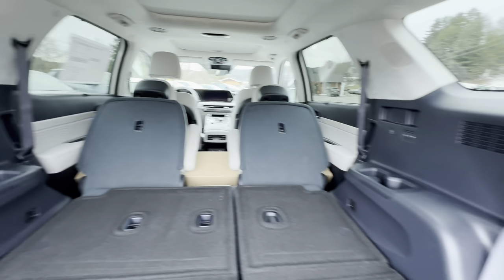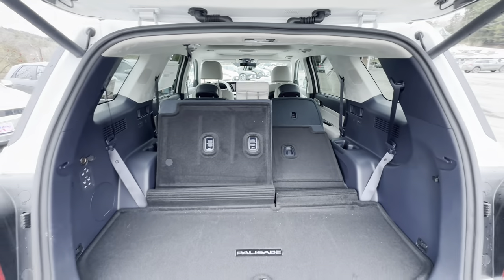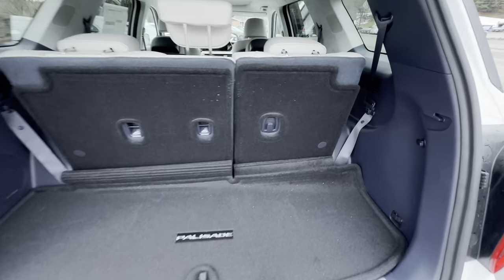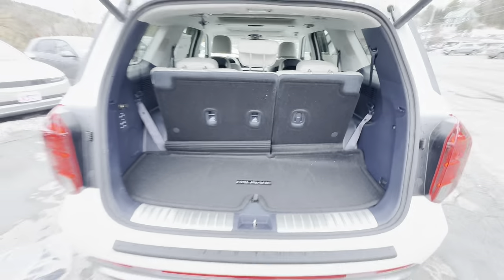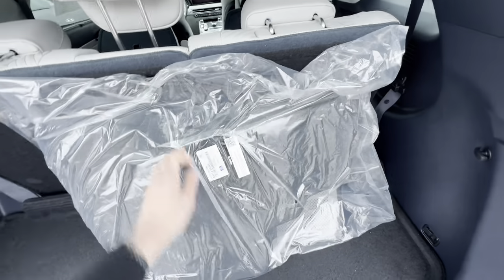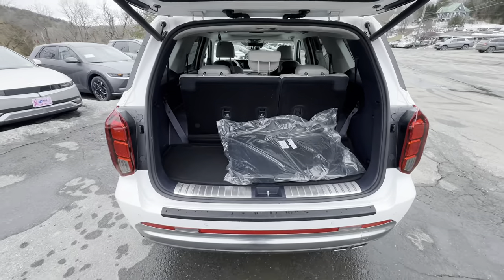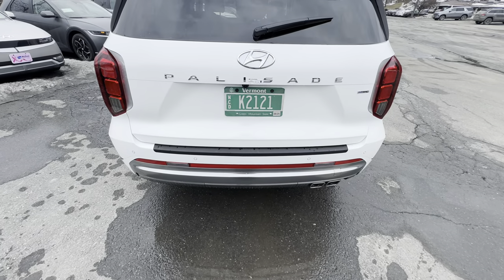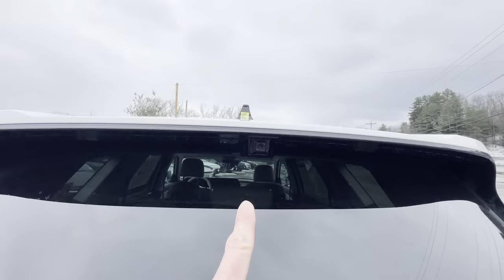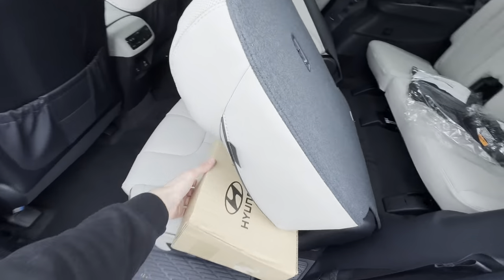Let's pop these back up so we can hop in the third row and talk about comfort. The carpet is misaligned, which is why the seats aren't coming up correctly. If you buy a car from us, our cleaning team will make sure everything is spick and span. While we're back here, there's a backup camera and another camera which we'll talk about shortly.